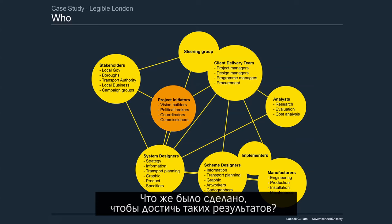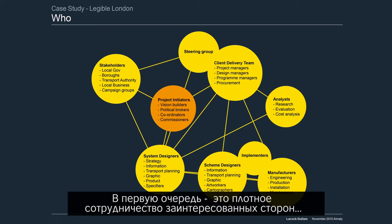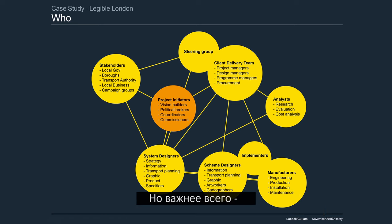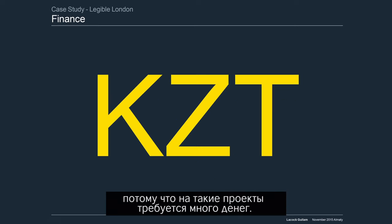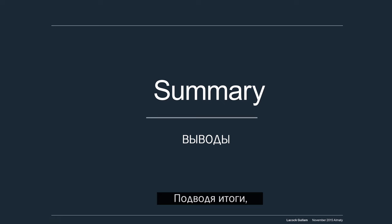So who is involved in making things like this happen? It's a big collaboration of stakeholders and different design disciplines. But importantly it was a collaboration between private business and a city authority, because it takes money. You need to build those partnerships between the private sector and the city.